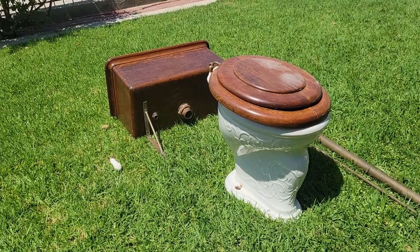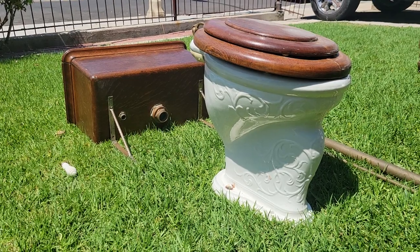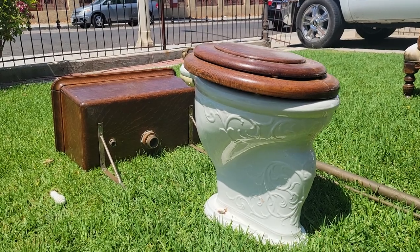All right, Victorian Depot back. Just got this beautiful specimen in — a Victorian embossed complete toilet for your Victorian bathroom.